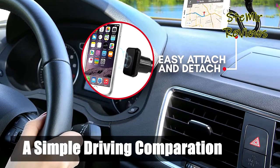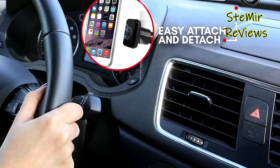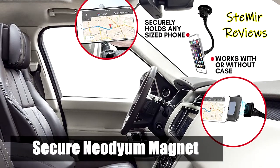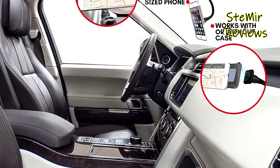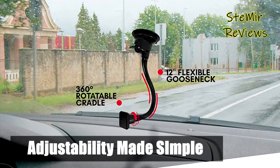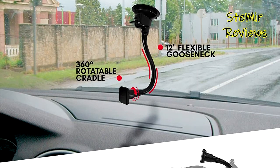Swivel, twist, turn, and maneuver your phone however you desire. With this magnetic phone holder for car, you can easily adjust the perfect angle to view and access your GPS or media apps. This magnetic phone mount works with all smartphone models including but not limited to iPhone, Galaxy, Pixel, GPS, and MP3.